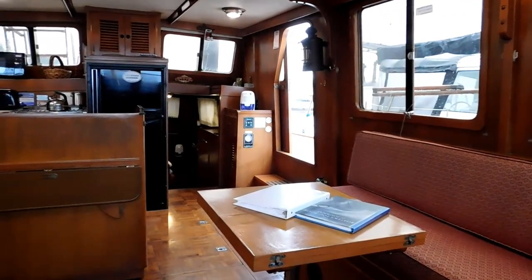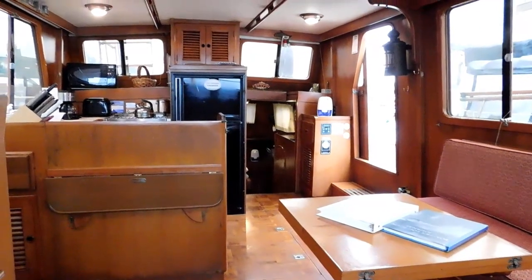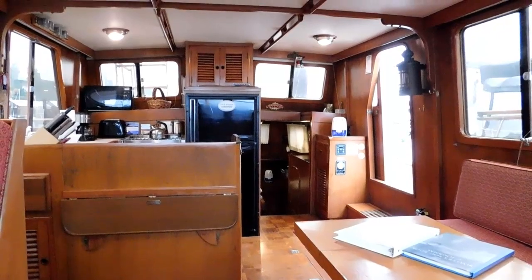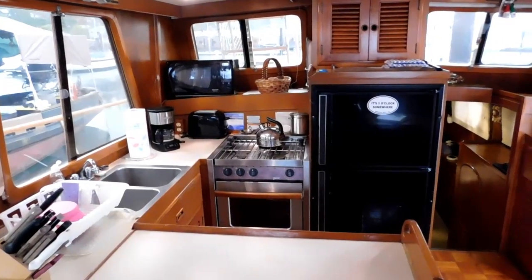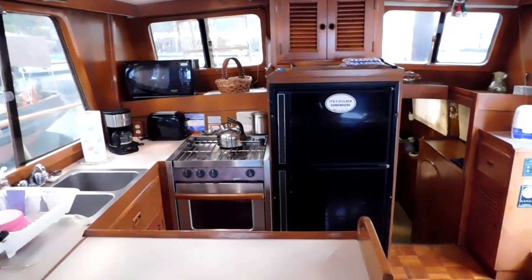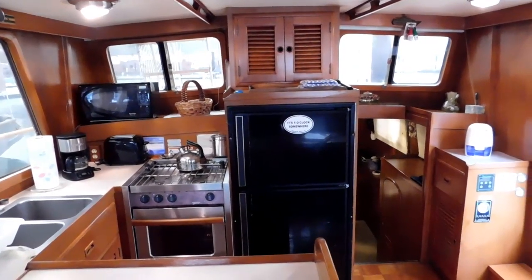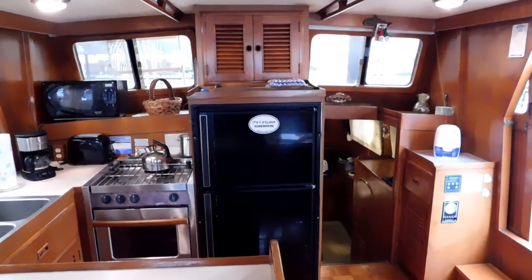Looking aft, you see a little drop-down table there. There's also a custom TV cabinet — the TV swings out on a swivel. Look at the light in this galley. Nice handholds up in the ceiling.